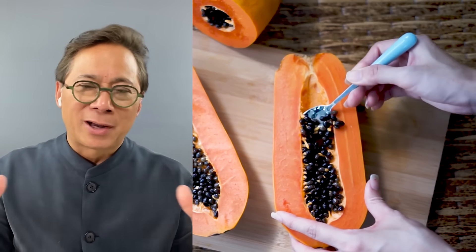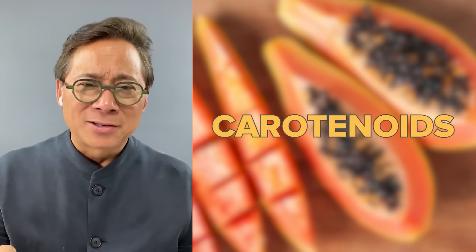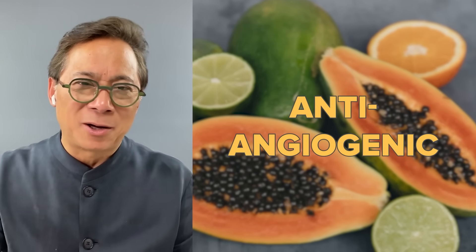The next food is papaya. Most people don't think about papaya as a cancer-fighting food, but this oblong, football-sized tropical fruit, when ripe, is bright orange inside with little black seeds. Scoop out the seeds and the flesh is absolutely delicious — eat it with a spoon, slice it up for breakfast, or have it after dinner as a dessert. Papaya has been shown to lower the risk of lung cancer. That red-orange color contains carotenoids: beta-cryptoxanthin and beta-carotene, which are anti-inflammatory and also anti-angiogenic.